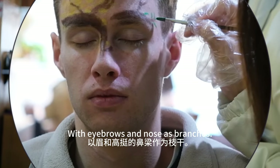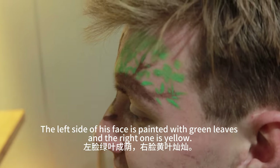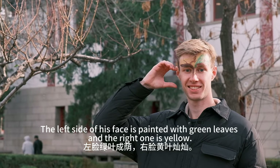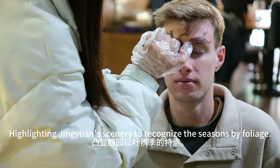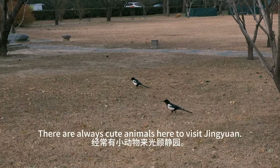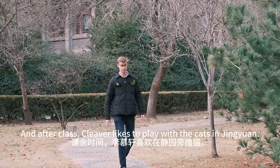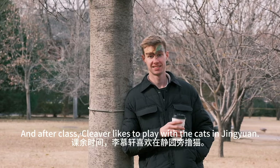With eyebrows and nose as branches, the left side of his face is painted with green leaves and the right one is yellow, highlighting Jingyuan's scenery to recognize the seasons by foliage. There are always cute animals here to visit Jingyuan, and after class, Cleaver likes to play with the cats in Jingyuan.